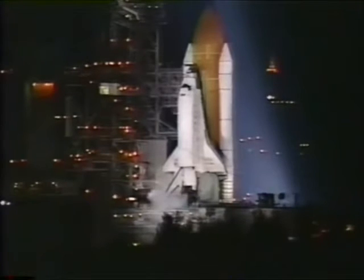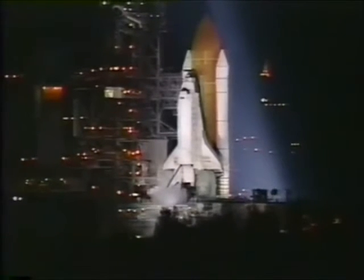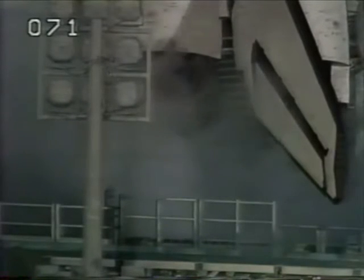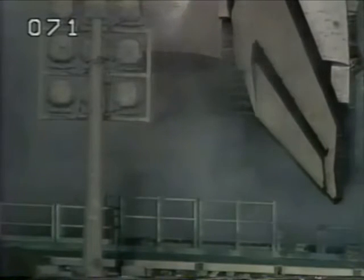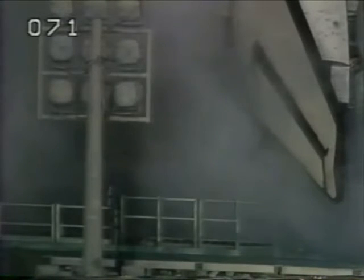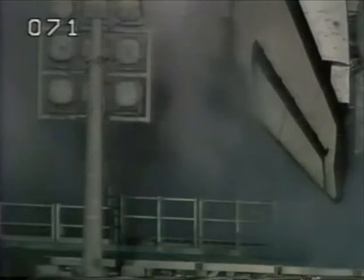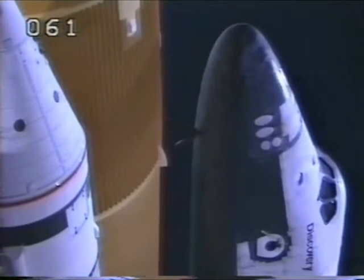We have an indication that the three main engines are ready for launch, coming up very shortly at the T-minus one minute mark. T-minus one minute. At the T-minus 31 second mark, Discovery's onboard computers will have control of vehicle functions. T-minus 35 seconds.